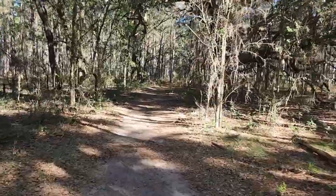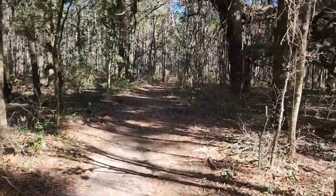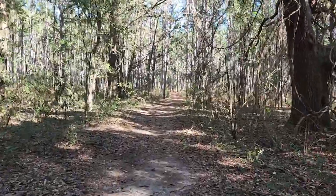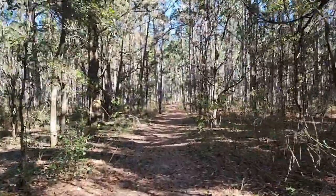The weather is absolutely perfect, although I probably should have brought a jacket in case it gets cold. I don't know how long it's going to take me to hike this trail. Alright, let's get adventuring — Outdoors with Kirk.